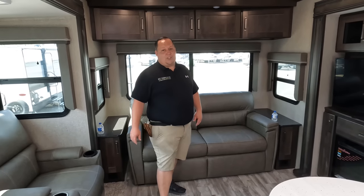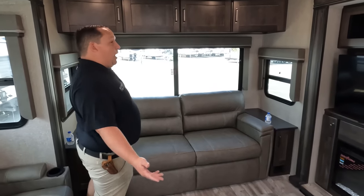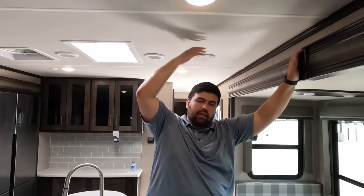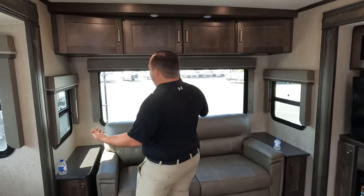There's a reason why you see Grand Designs on the road more than any other travel trailer. Starting back here — I literally feel like I'm in your fifth wheel, because of the floor plan. The head height is good in here for a travel trailer, though it's no fifth wheel.